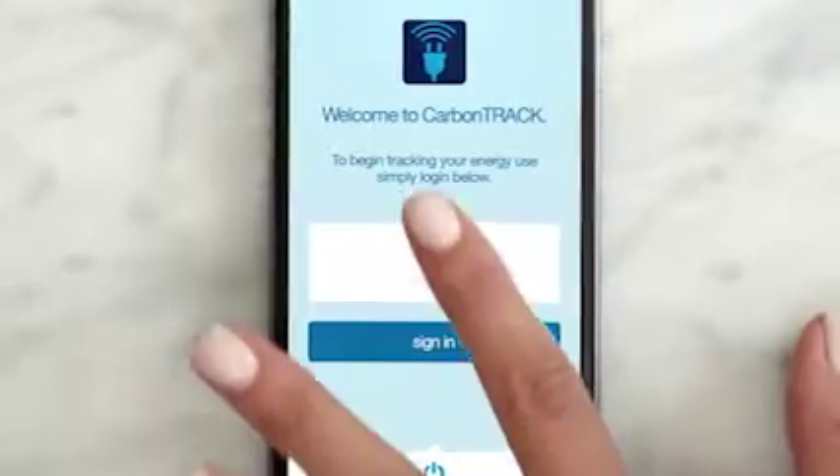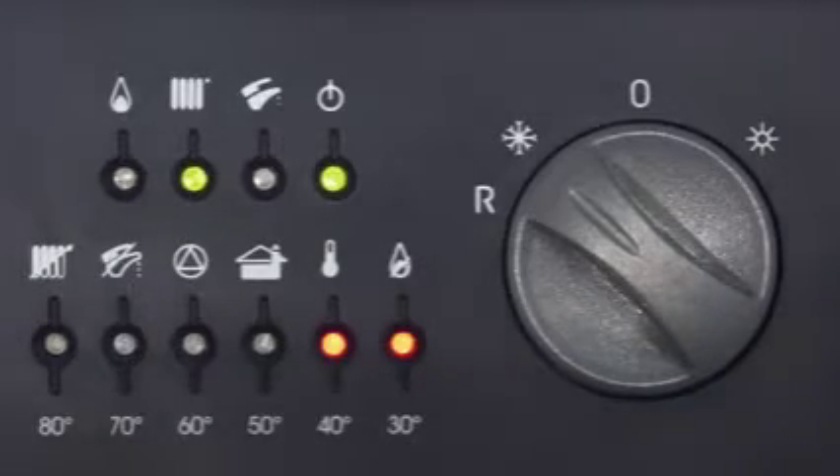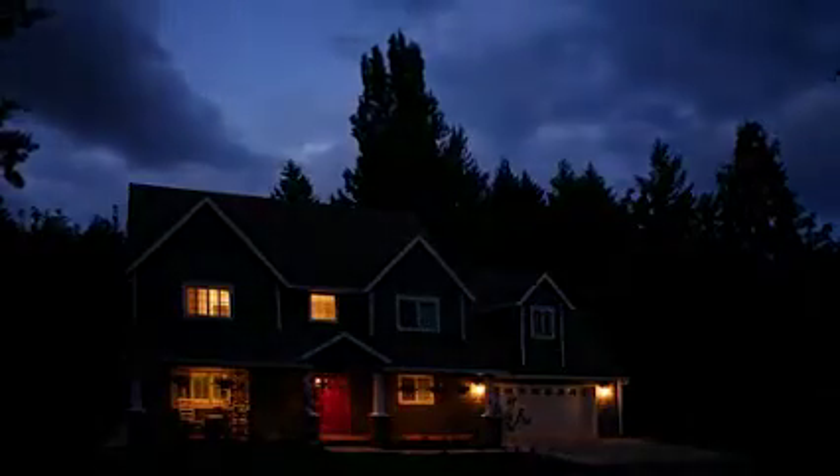With Carbon Track we can control our home and its devices remotely. Heating, air conditioning and hot water make up 60% of our electricity consumption. Carbon Track minimises our power bills by using solar as much as possible to run our home, and we can control other appliances from our phones. We can turn on lights, heating or home appliances from wherever we are, and we can turn them off too.